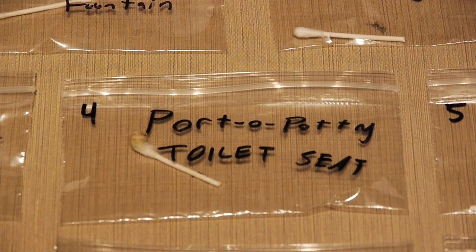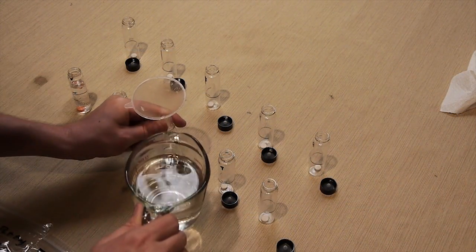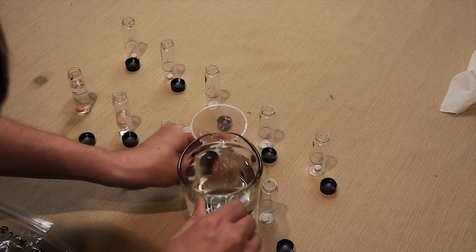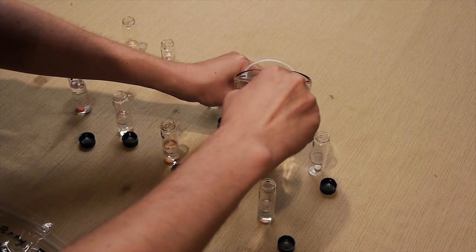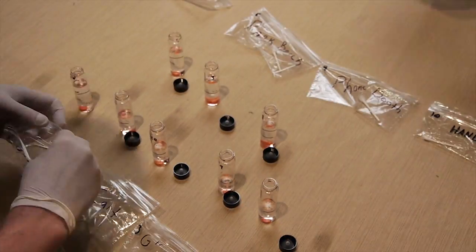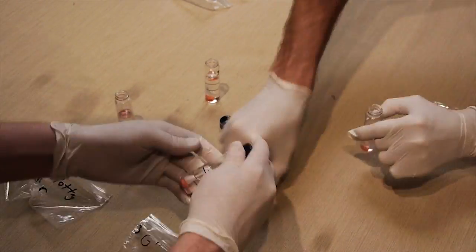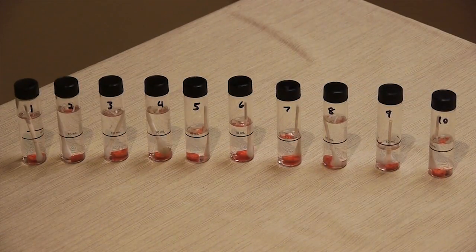I want to particularly draw your attention to number four - the port-a-potty toilet seat. I'm half excited and half terrified to find out what's gonna happen when we culture this thing. Just a little bit of water is needed to activate the tests themselves, so we're gonna be using purified water that's pathogen-free. That way, we know that whatever we add to the water is the root of the problem. Now it's time to add the swabs to the vials. We went ahead and put numbers on the bags and the vials themselves so we can match them up later after we've cultured them. The setup phase is finally coming to a close - all we're gonna need to do is tuck these things away for 48 hours. That's how long it takes to get a result.